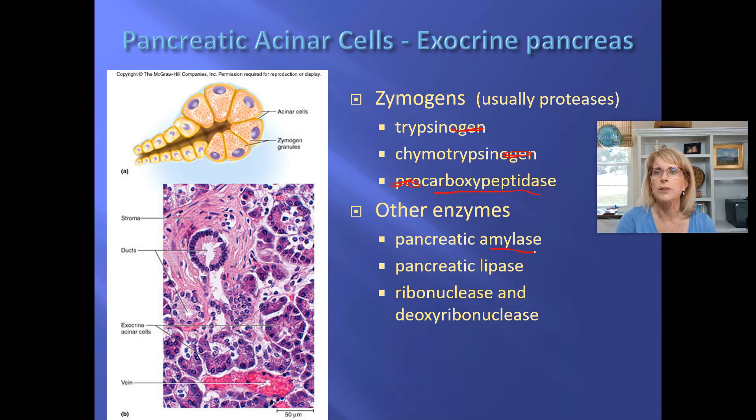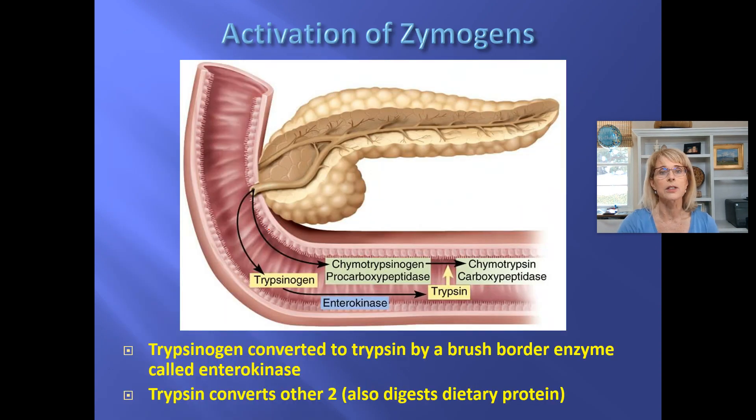The pancreas makes other enzymes too. It makes an amylase — any starch not yet broken down into small sugars will be broken down by pancreatic amylase. The pancreas also makes a lipase; remember we had lingual lipase, now we've got pancreatic lipase. The pancreas also makes enzymes that can break down RNA and DNA, though those are not considered macronutrients. Remember that the pancreas has two roles: in the digestive system it makes all of these enzymes, and in the endocrine system it makes insulin.